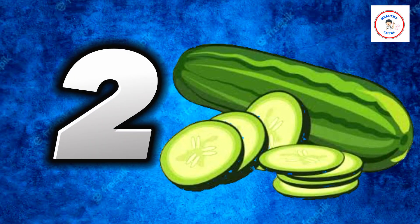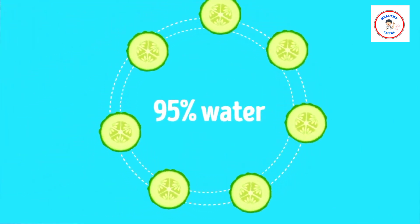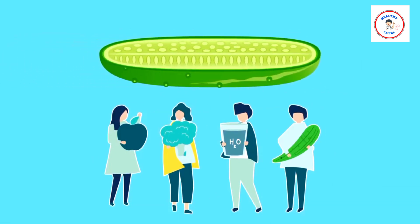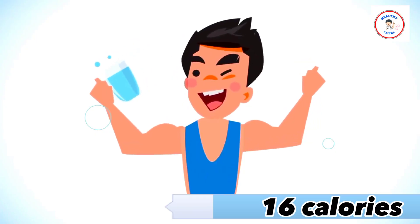Number 2: Cucumber. Cucumber, which is almost totally constituted of water, is rich in healthy antioxidants and aids in keeping your body cool. Cucumbers rapidly hydrate the body and reduce body heat. Additionally, it has a very low calorie count — cucumbers only have 16 calories per 100 grams.